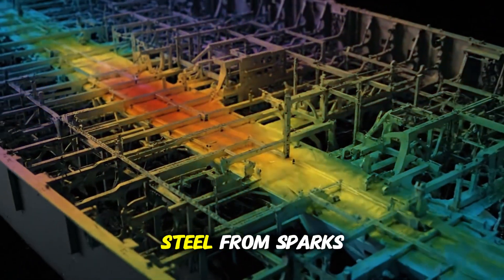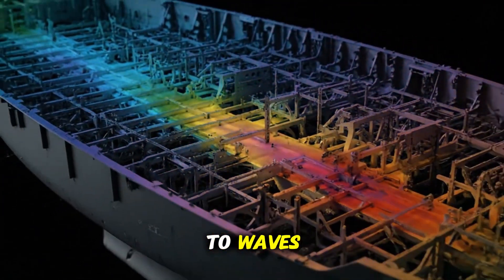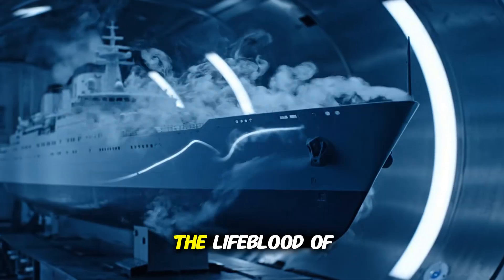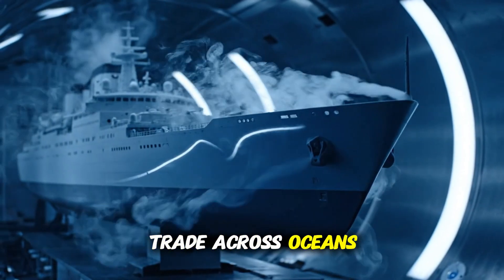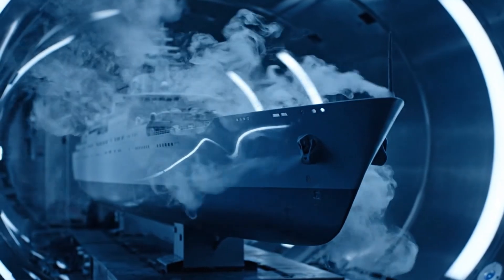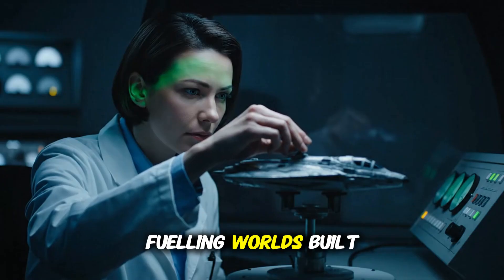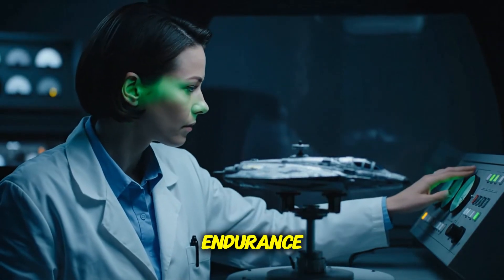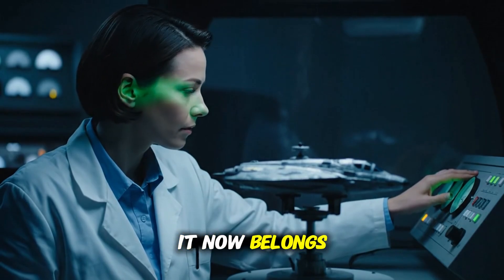From blueprint to steel, from sparks to waves, a cargo giant is born. It will carry the lifeblood of trade across oceans. Connecting nations. Feeding cities. Fueling worlds. Built by hand. By fire. By endurance. It now belongs to the sea.